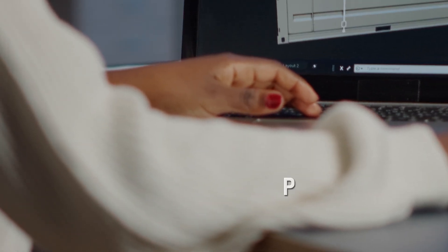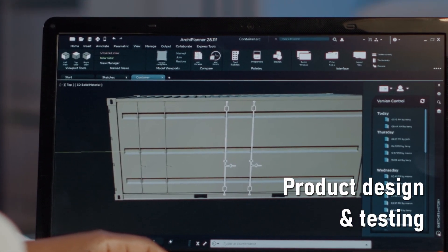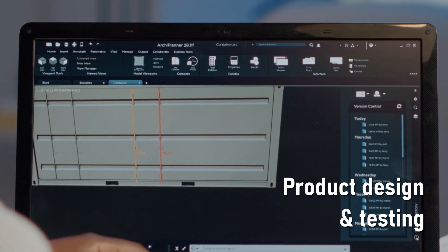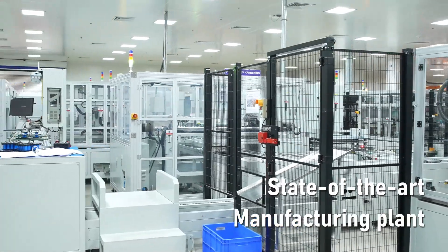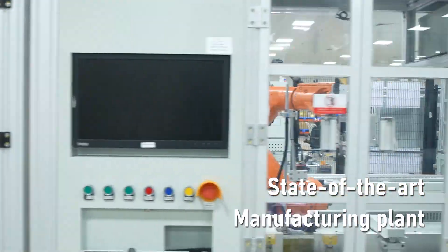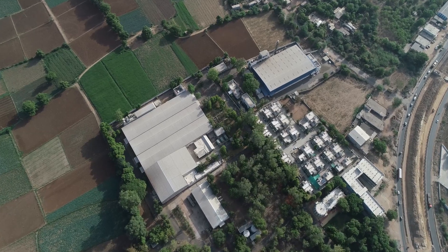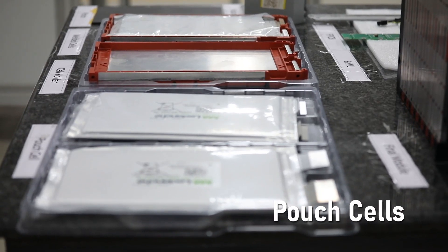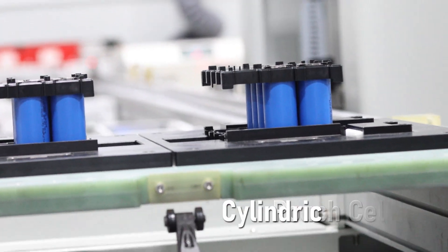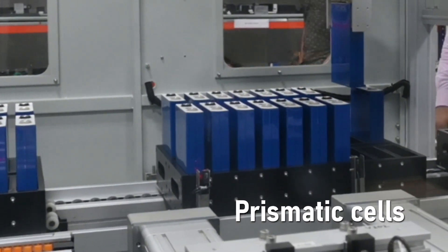Making good products starts with great design, which is where our engineering team plays a leading role. Our automotive quality processes help us to systematically capture requirements from the customer and information on the usage of the product in the market, helping us to quickly convert them into product concepts. Our state-of-the-art facility in Prantage, Ahmedabad is equipped with six different lines of production where we process three kinds of cells: pouch cells, cylindrical cells, and prismatic cells.